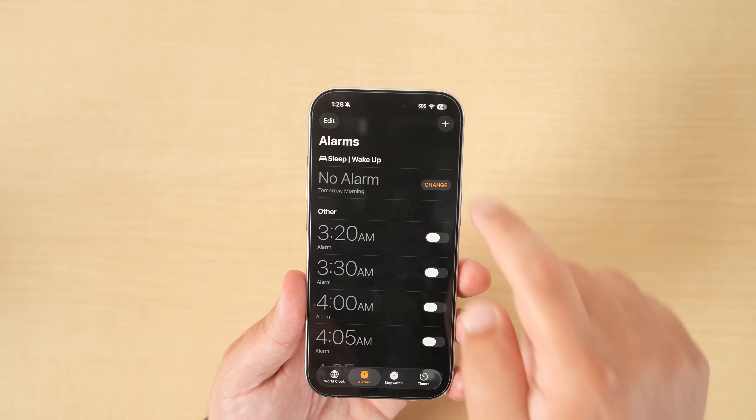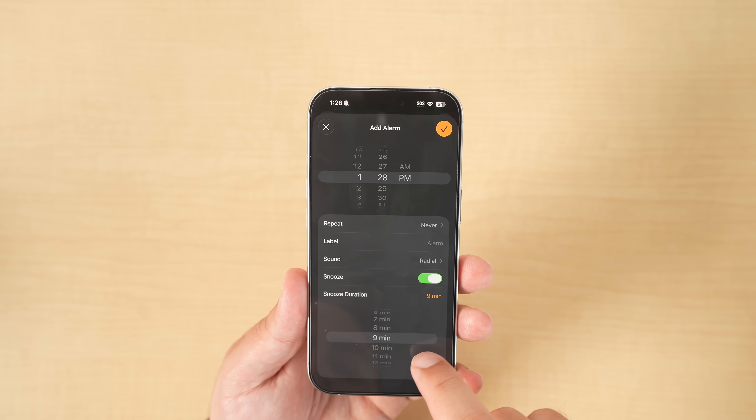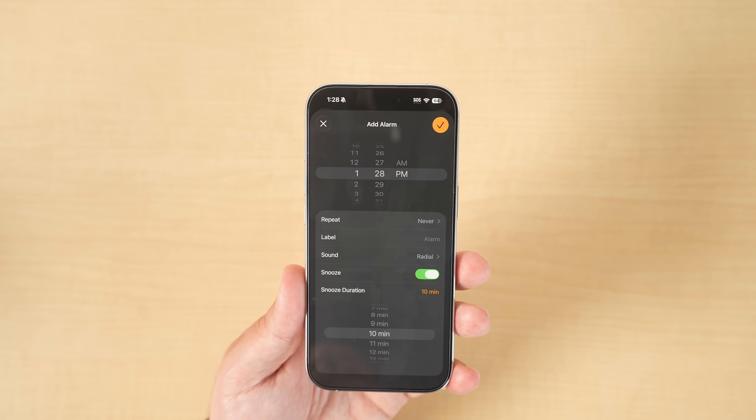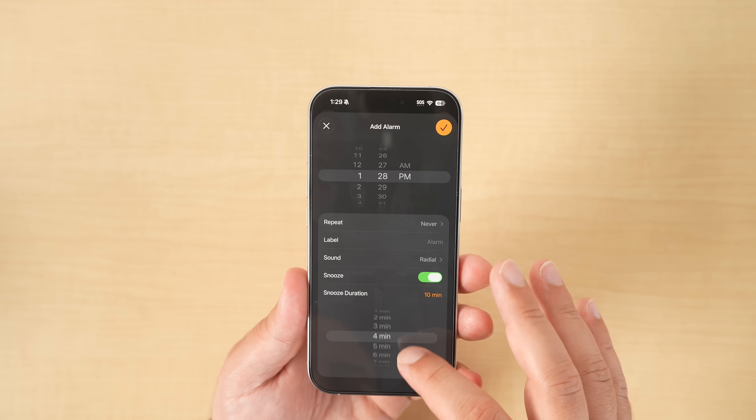You can finally change the snooze time in the Clock app to whatever you want — you're no longer limited to the default nine minutes. You can set it to 10 minutes if your OCD is like mine and you want it on an even number.